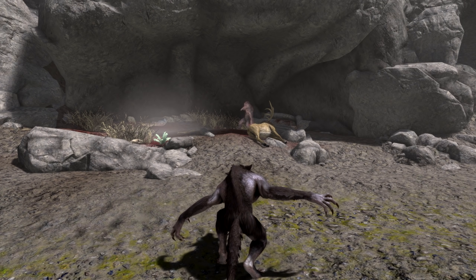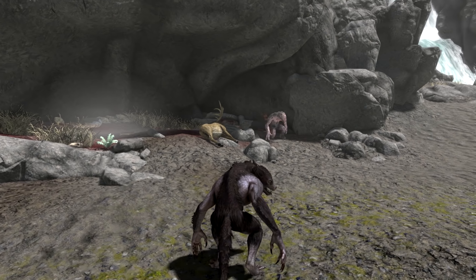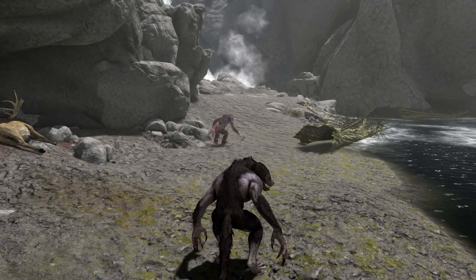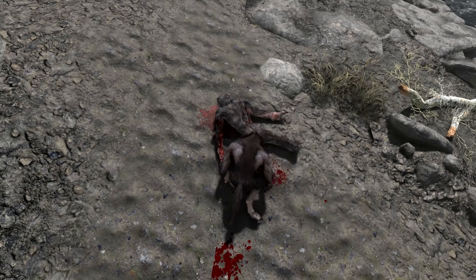There are only eight werewolf perks. However, Bestial Strength, which is the first perk, has four ranks. Starting out, that's what you're going to get — it's the only thing you can get — and at the first rank, you'll do 25% more damage as a werewolf.